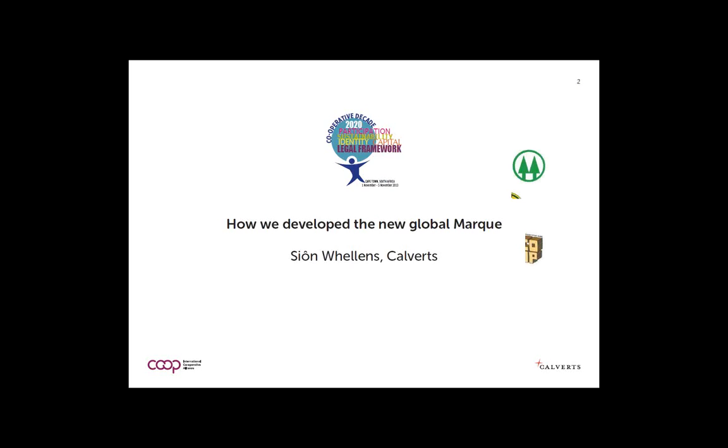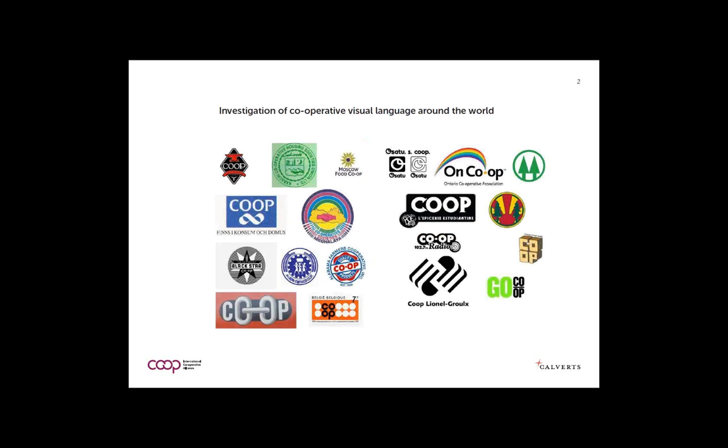The first part of our work was the research phase — looking at how cooperative enterprises around the world already express themselves using visual imagery and marks. This slide shows examples of the many hundreds, even thousands of marks we looked at, with a view to seeing whether any one image or graphical representation of cooperation could work across all cultural boundaries and frontiers.